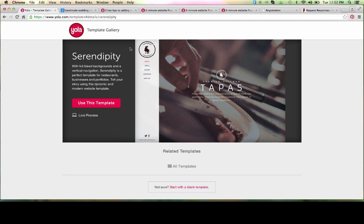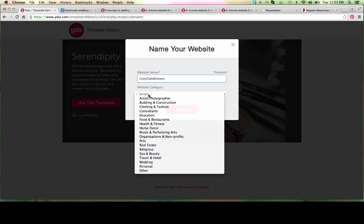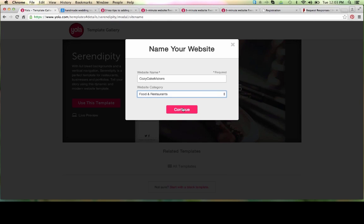Today I'm going to use Serendipity. What I love about this template is that we have this gorgeous side navigation, our logo is present, and above everything else we have this huge image — that's really the focus on our pages. With the bakery, we want to showcase what it is that they offer to their clients, mainly cupcakes. So let's click on Use This Template. At this stage, we are able to enter our website name and select a website category. I'm going to select Food and Restaurants, and then click Continue.